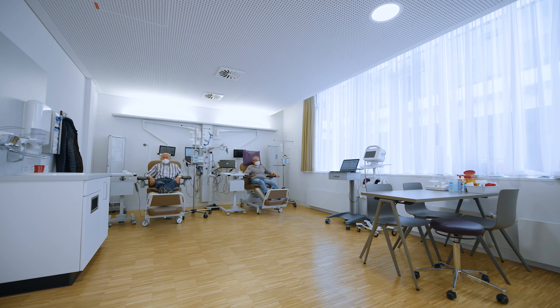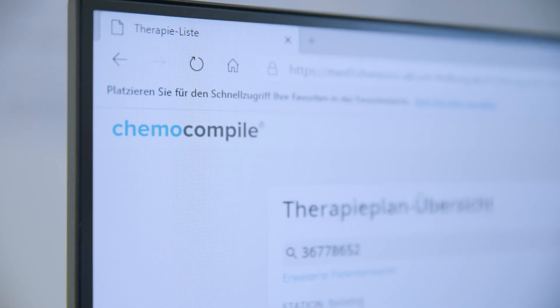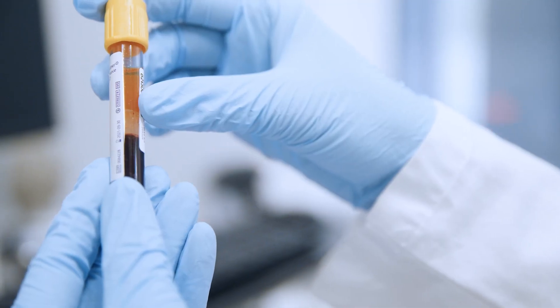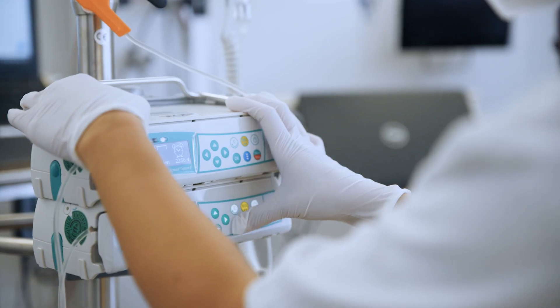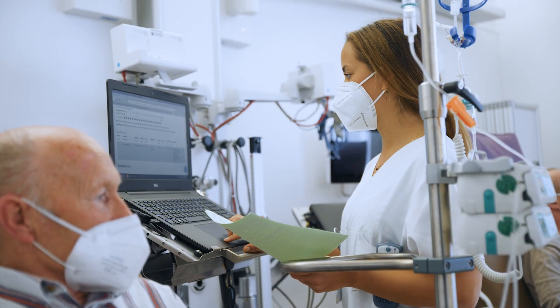The Early Clinical Trial Unit integrates trial coordination, medical documentation, monitoring chemotherapy management, and pharmacology. The majority of Phase I trials at the CCCF are performed in this unit. The ECTU is an important link for the translation between clinical research and basic research.